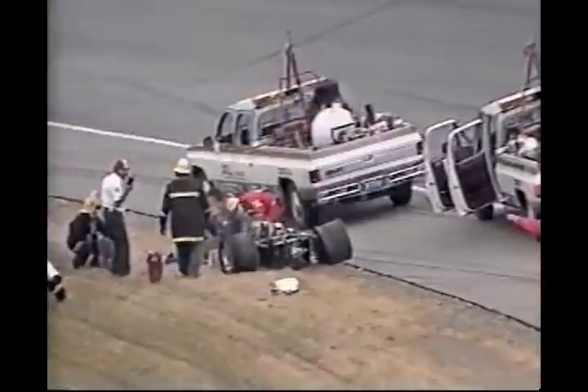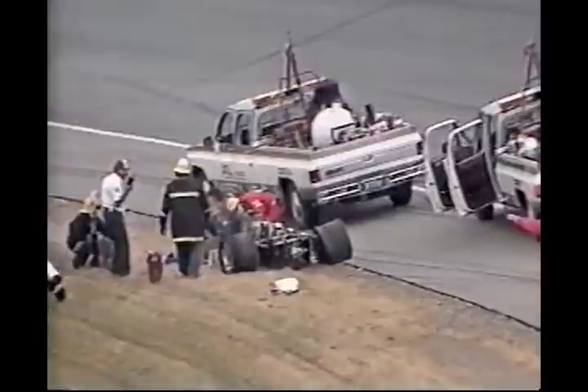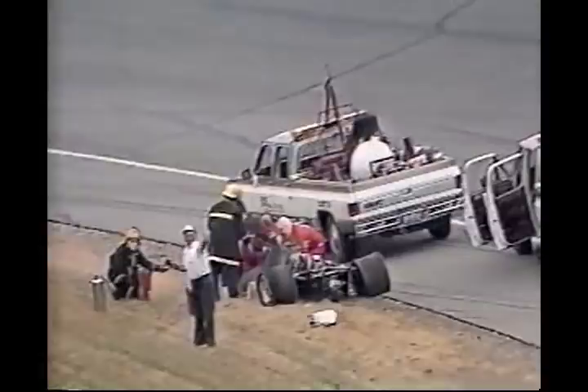We're continuing to monitor the crash scene on the inside of turn number four. In the interest of accuracy, it is a yellow car — we have some speculation as to who it might be, but we have not had any visual confirmation. This was an accident that occurred involving cars running 10th and 14th.